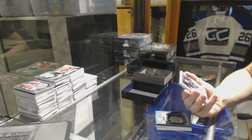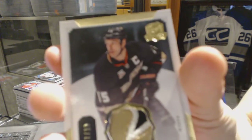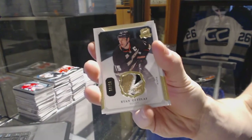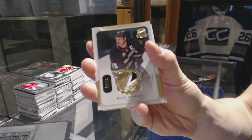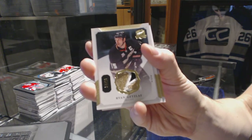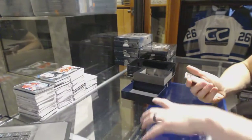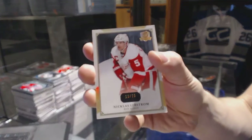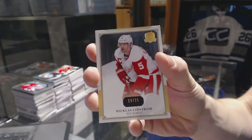We've got a three-color base patch numbered 7 of 10 for the Anaheim Ducks, Ryan Getzlaff. And a base gold number 13 of 25 for the Detroit Red Wings, Nicholas Lidstrom.